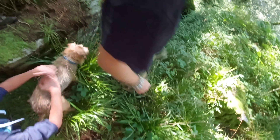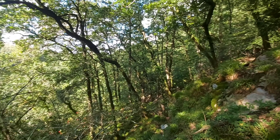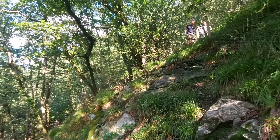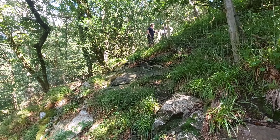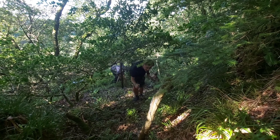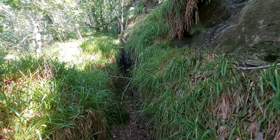I think we found an entrance here. Proper treacherous terrain this is. It's the last fence to cross, I think. Found another huge crack in the rock.